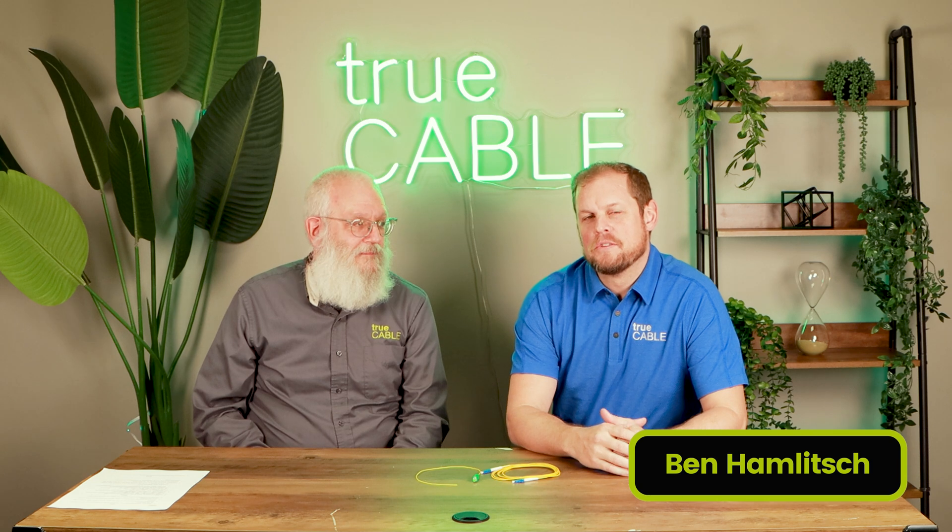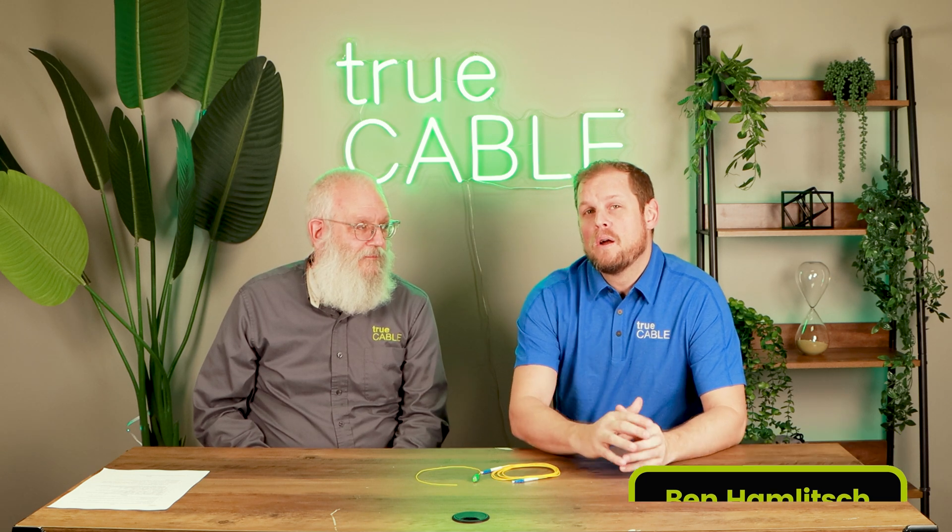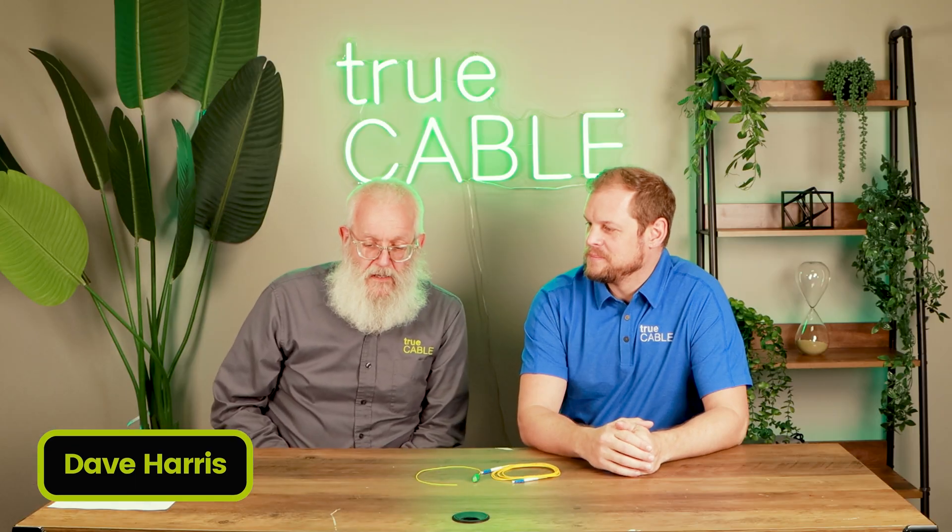Hey YouTubers, this is Ben with TrueCable. Today we're going to talk about why fiber optic in the home might be something you want to consider, and some different ways that can be done — one way being fiber to the home. Along with me today is Dave Harris with TrueCable. We're going to talk about when you can expect to see fiber optics inside your home, and we'll also look at the TIA standard and what it says in terms of installing fiber optic cable in the home. So stay tuned.